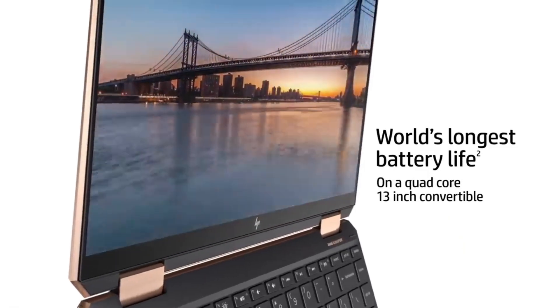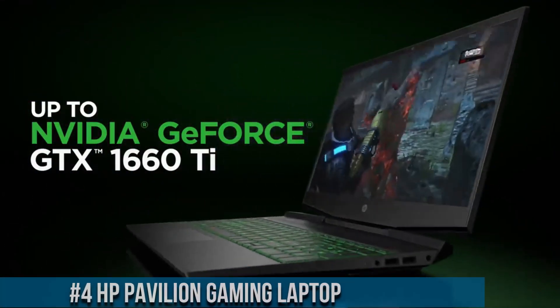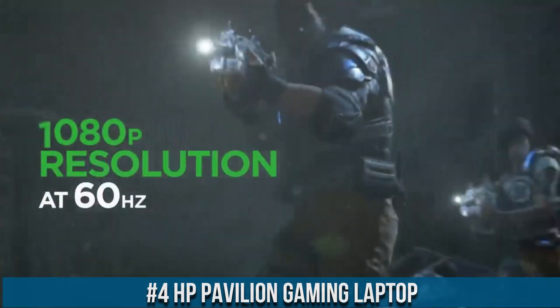I've included all the links in the video description below. Now let's get started. Number 4: HP Pavilion Gaming Laptop — a powerhouse of performance and style.